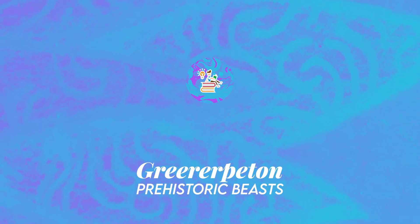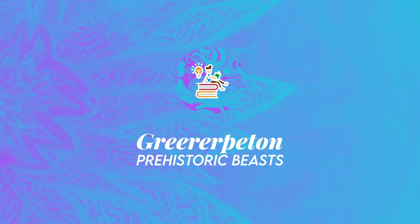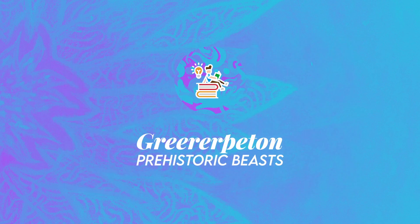And with that, thank you for watching this program episode of Prehistoric Beasts as a short fact-based episode. I will soon be editing a video compilation of all the early tetrapods and amphibians mentioned in previous videos for a documentary-style compilation. This is Enchiridion. See you next time.